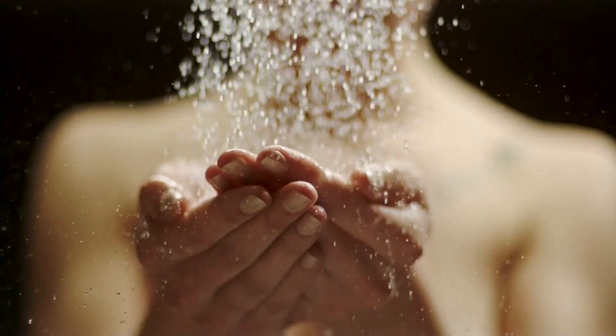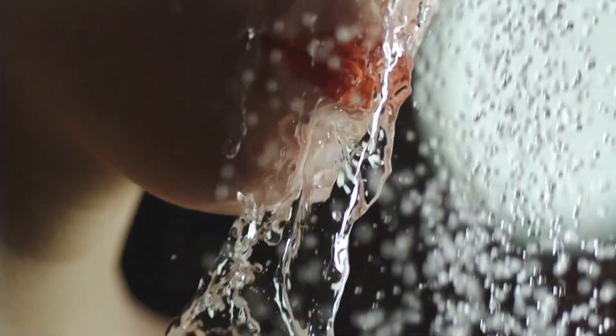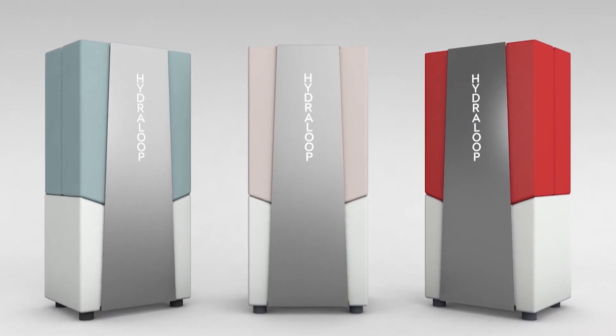Water is our blue gold. We don't have an unlimited amount of fresh water available. So the best solution is to collect your lightly contaminated water — called gray water — treat it so it's clean, clear, and safe, and then use it again.